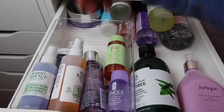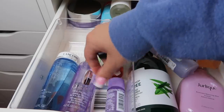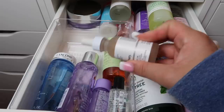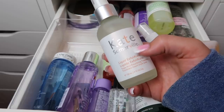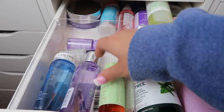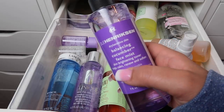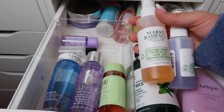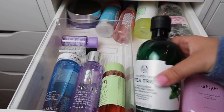I'm getting rid of the Kopari Coconut Mini Melt — I just don't see myself using it. I'm keeping the makeup removers: Lancôme, Clinique, a mini Clinique, and the Sephora Collection Micellar Water. The Kate Somerville Liquid Exfoliate will go to a separate drawer. I'm getting rid of the Ula Hendrickson Dry/Sensitive Skin Balancing Cucumber Face Mist — don't really see myself using it. Keeping both Mario Badescu Facial Sprays — I really like those.